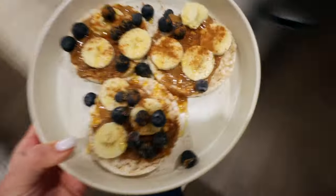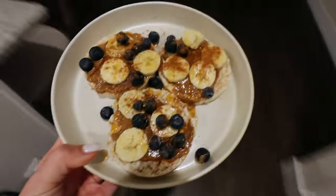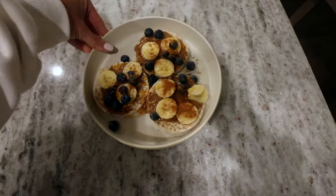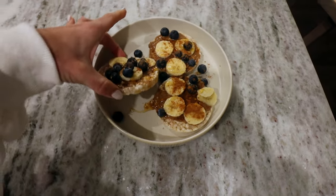Here's my little morning snacks — some blueberries, peanut butter almond butter, banana, honey, and some cinnamon on my little rice cakes.